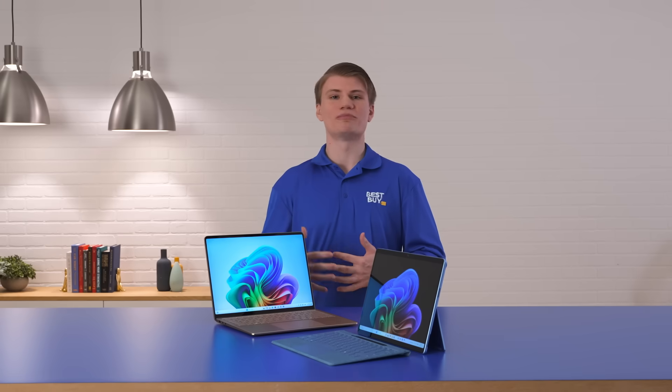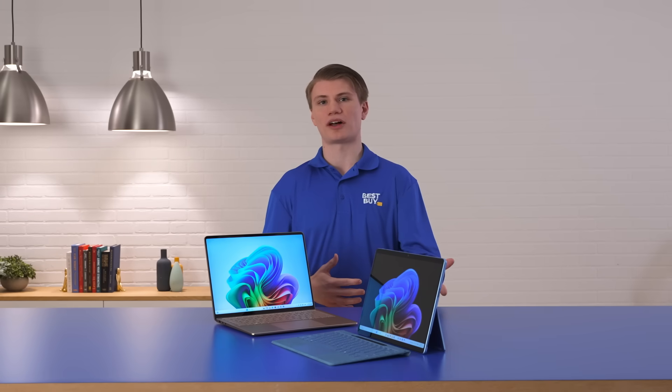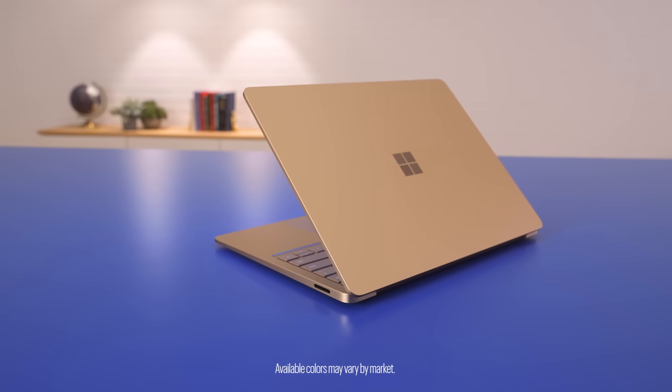With me today, I have two of Microsoft's Copilot Plus PCs: the Surface Pro 11th edition and the Surface Laptop 7th edition. These come in a variety of colors and configurations, so be sure to find the one that's right for you.